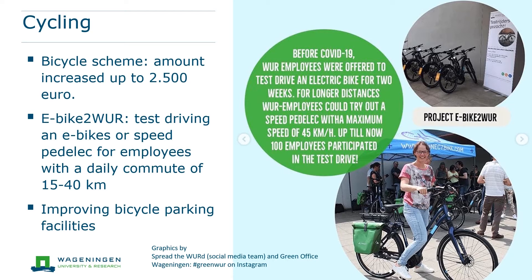Recently, we improved the bicycle parking facilities on campus by replacing outdated bicycle racks. More space has also been created for special bicycles such as cargo bikes and electric bicycles.